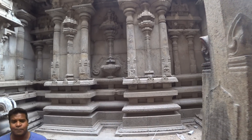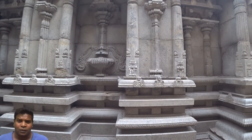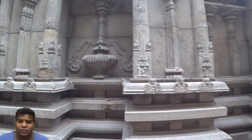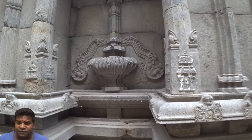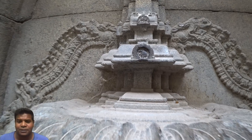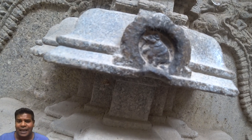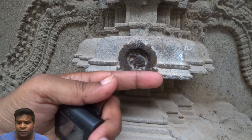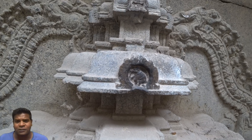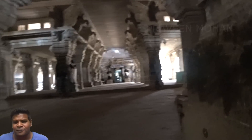According to locals, this temple was entirely built 3000 years ago using advanced technology, and not primitive tools. As evidence, they point out to this carving. Here you can see an elephant carved inside a 1 inch circle. You can see all its features, including the eyes. So what kind of tools were used in ancient times?